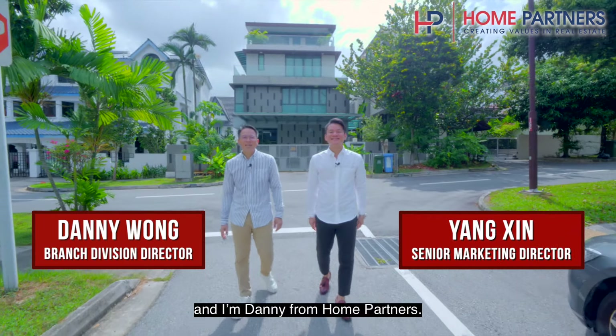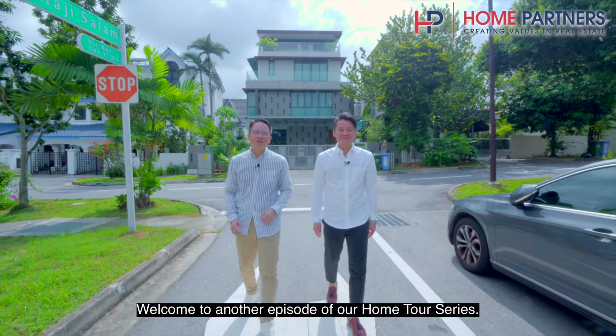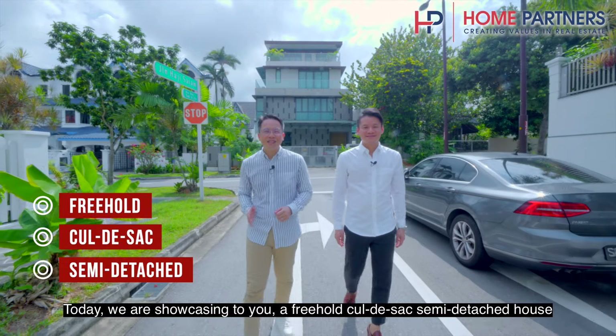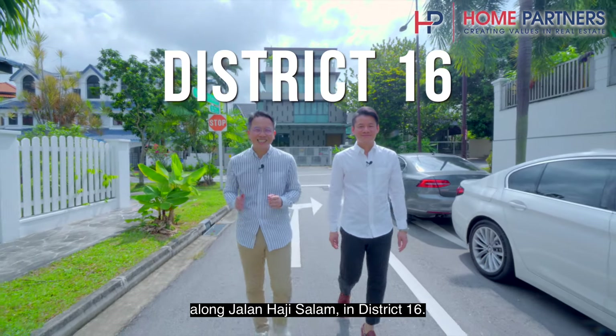Hi, I'm Yang Sin and I'm Danny from Home Partners. Welcome to another episode of our home tour series. Today, we are showcasing a freehold corner-design semi-detached house along Jalan Haji Salam in District 16.